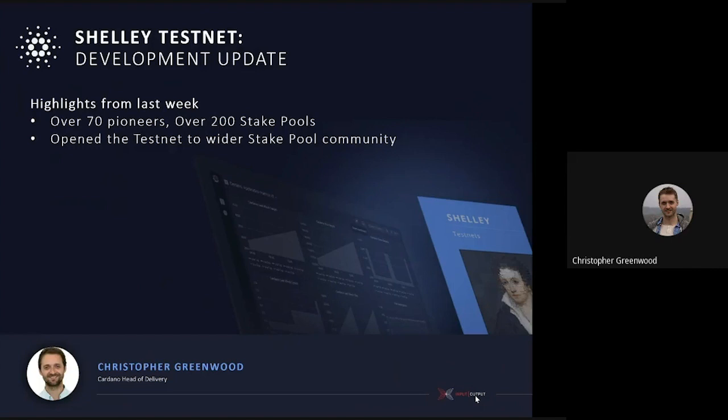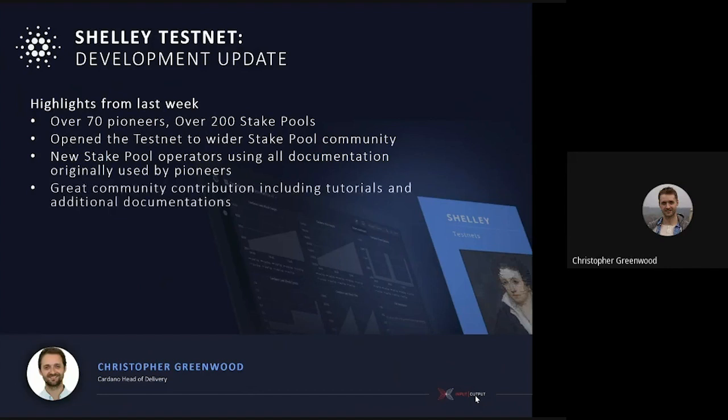Those original pioneers — we've now expanded that to a wider group. They're using all the documentation that was originally used by the pioneers, which has been updated through the process, so that's all looking good. We've had great community contribution — they've included their own tutorials and added additional documentation. It's been really fantastic to see everyone come together and support each other.